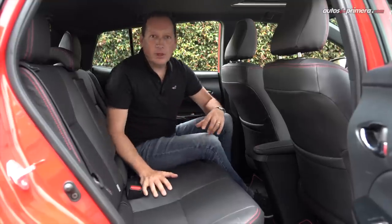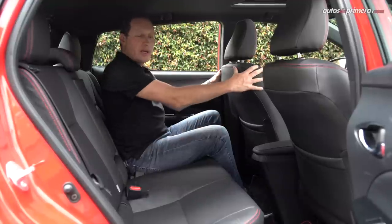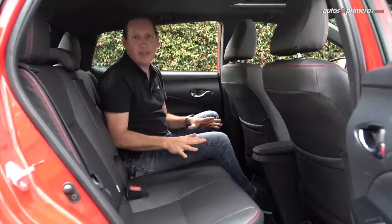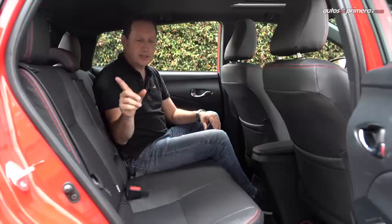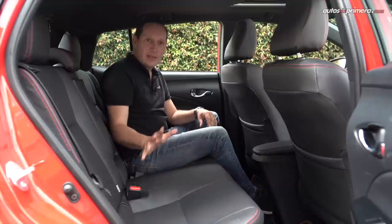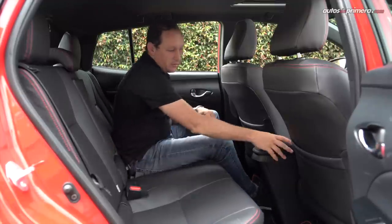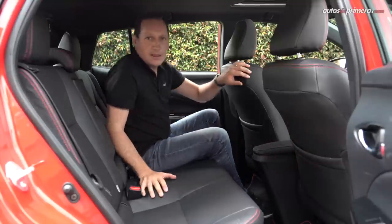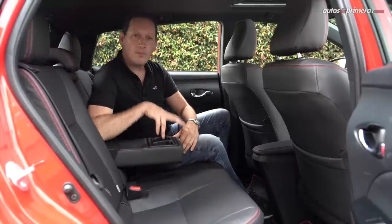En donde claramente supera a sus rivales directos es en su buen espacio interior. Estoy en mi posición de manejo y tengo muy buena distancia en las rodillas, así que dos personas adultas van a ir muy cómodamente. Las sillas son un poco planas, pero hay muy buen espacio en todas las direcciones. Incluso la persona del centro también va a ir cómoda, ya que el piso es completamente plano. Aunque es un poco intrusiva la consola central, hay un buen apoyo a brazos con portavasos.